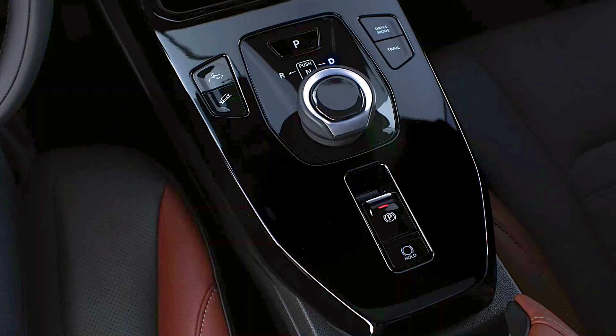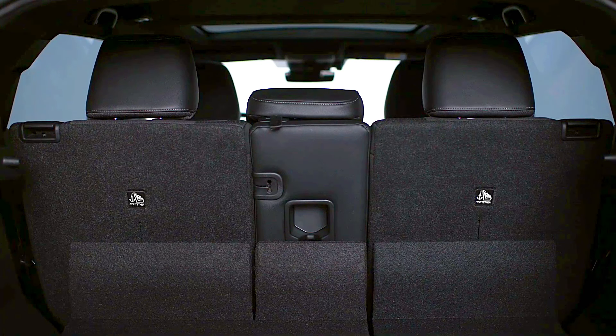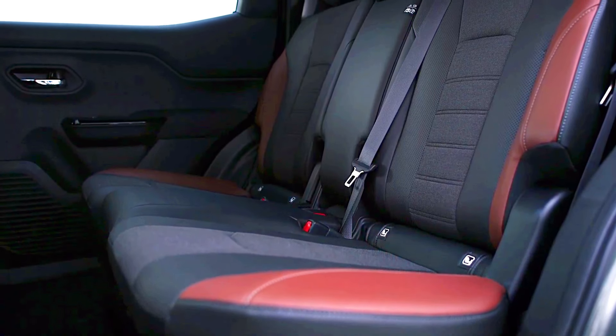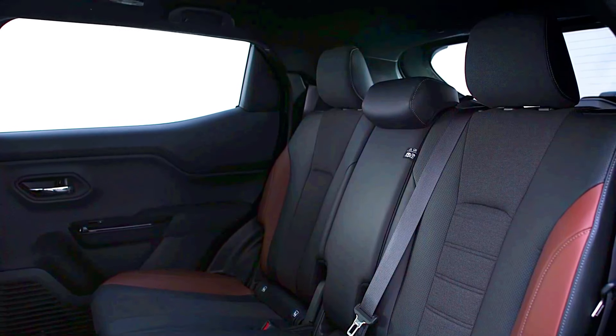Nissan Qashqai e-Power: the e-Power is technically a series hybrid, meaning it doesn't need external charging. It uses its gasoline engine to generate electricity on demand, which powers the electric motor driving the wheels. This setup combines the advantages of EV-like driving with the convenience of a gasoline car, delivering extended range without the need for charging infrastructure.